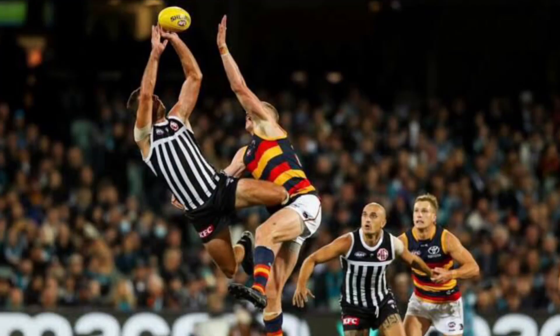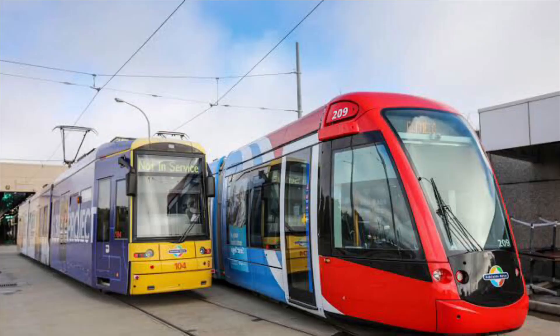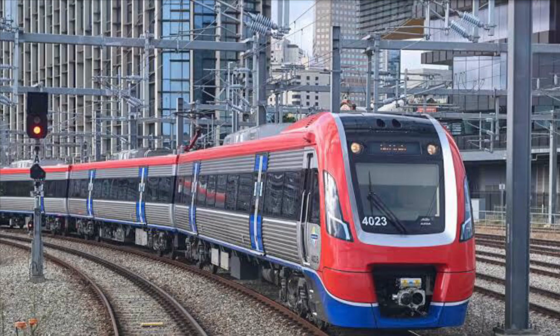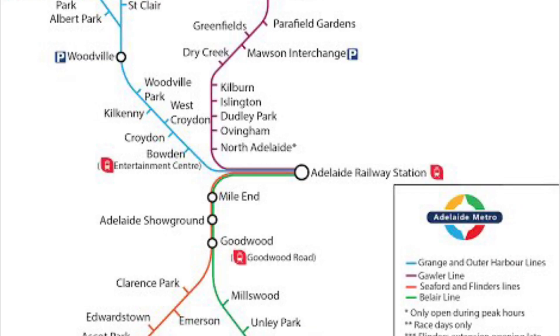Other than the infamous Adelaide Oval and frequently timetabled buses or trams, there's one thing that stands out — trains. Some power on electricity and some on diesel, which is a great mix of both. This series on Adelaide will be in three parts, so make sure you look out for them.